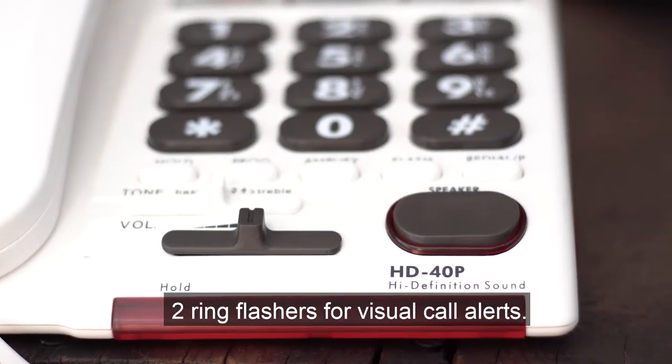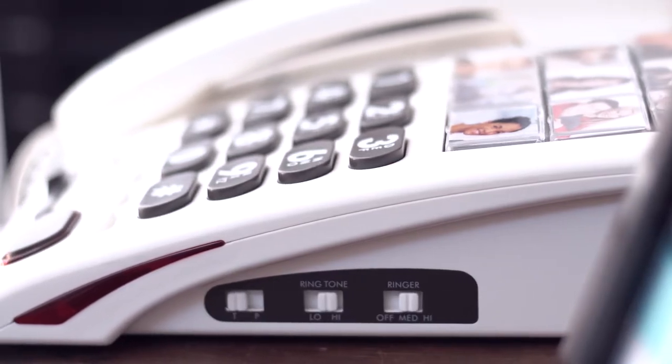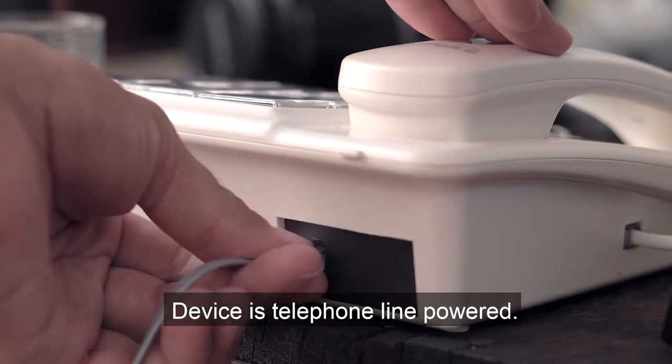The phone base also provides two ring flashers on the front and on the side to provide visual call alerts. No AC adapter necessary, because this device is telephone line powered.